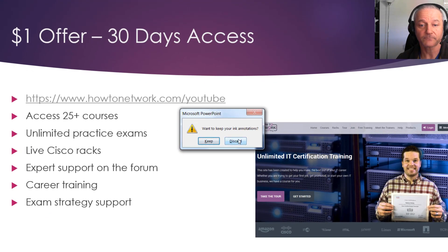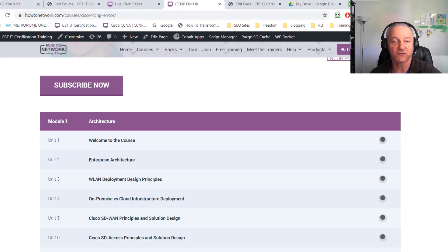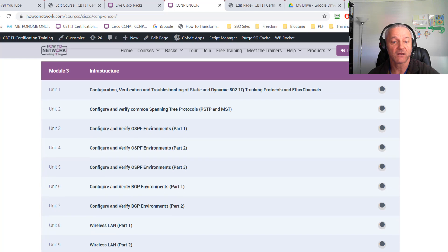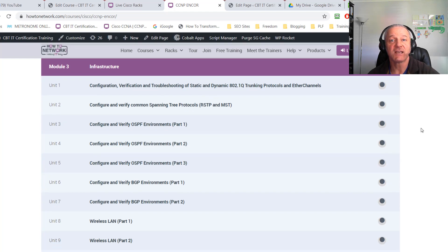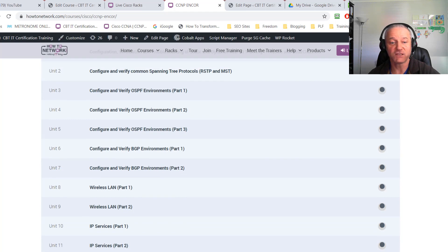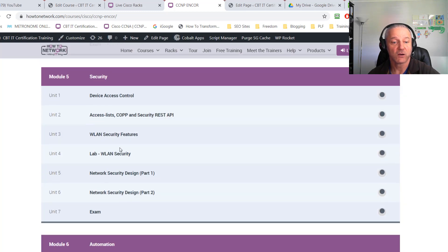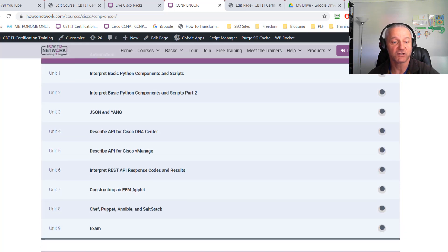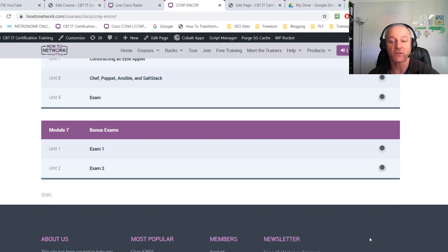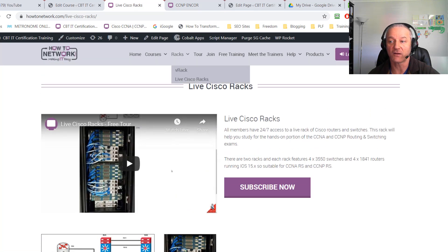Let me show you the actual course. Here's your instructor Jay, and module one maps with the exam syllabus — architecture, virtualization, and so on. Every module ends with an exam. Topics covered include OSPF, BGP, IP services, wireless, network assurance, security with a lab, and automation covering JSON, YANG, and EEM. The bonus exams will appear if you're one of the first 150 students.